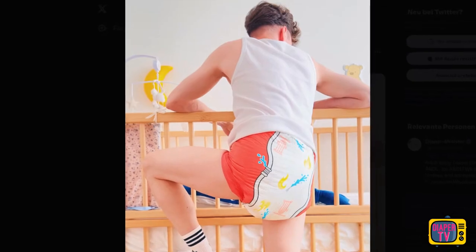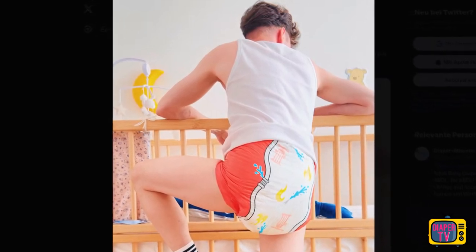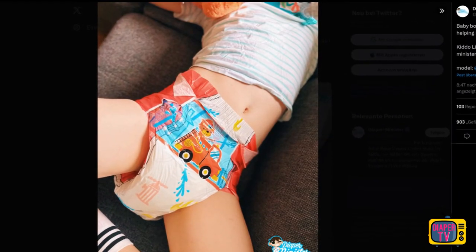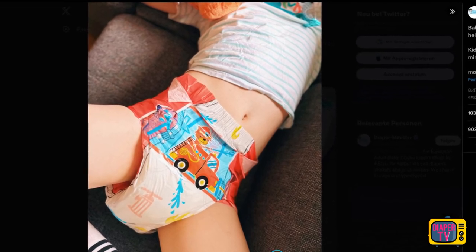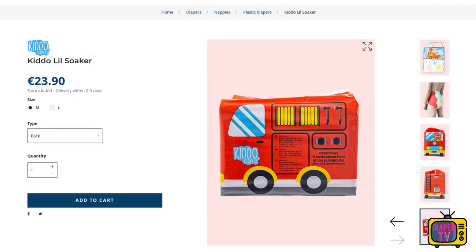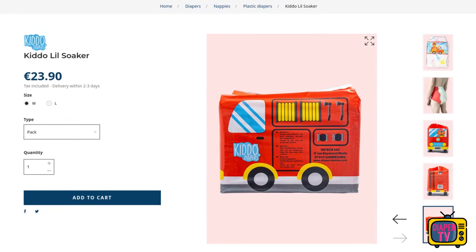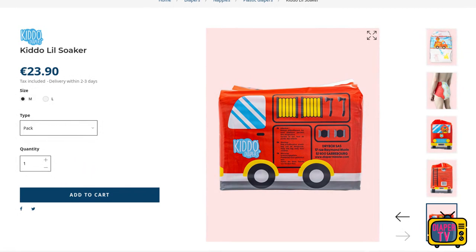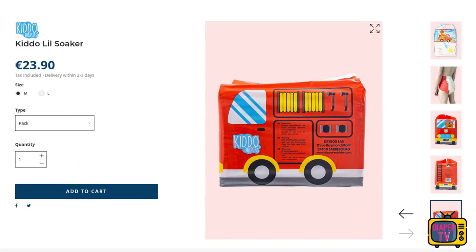From everything I've seen, this looks like an interesting new diaper for everyday use. I'll do a field test soon and then I can say more about the quality of the prints, fit, comfort and of course absorbency. If you don't want to wait, you can already buy it yourself, as it is already available in the webshop. Now it's your turn — what is your impression of the Lil Soaker? Do you like the look, which already seems to be elaborately designed here in the package? Feel free to write it in the comments. Stay dry and take care, until the next video.